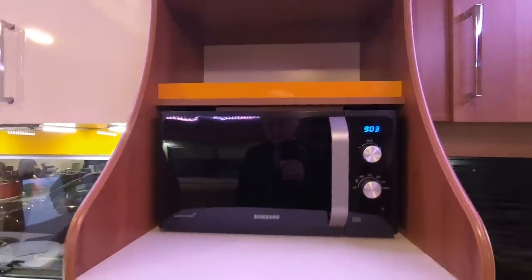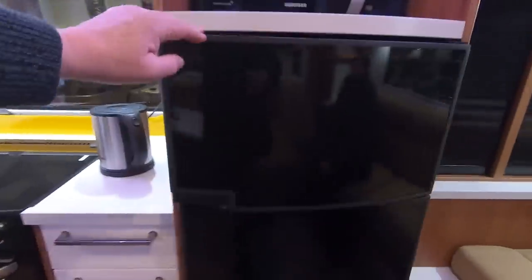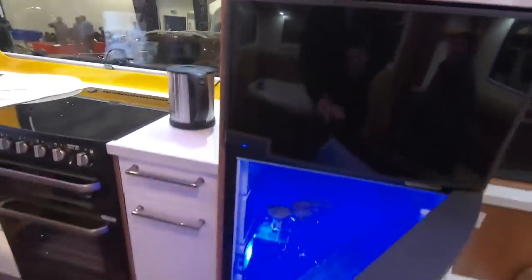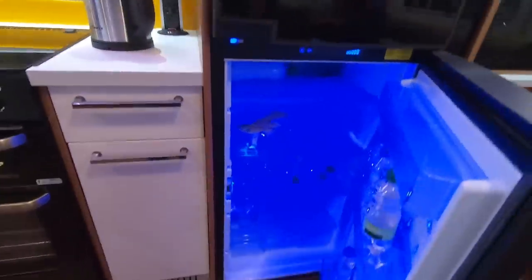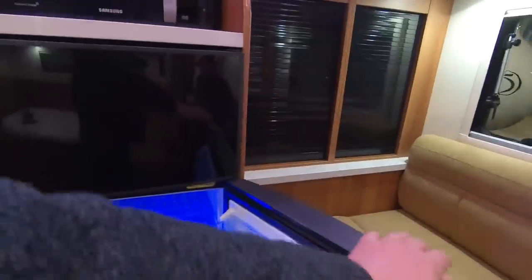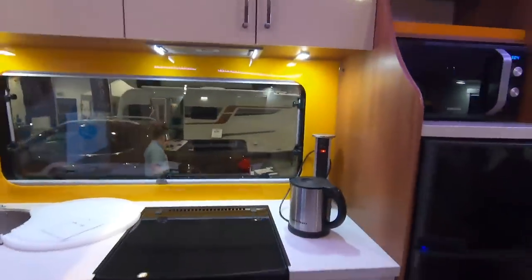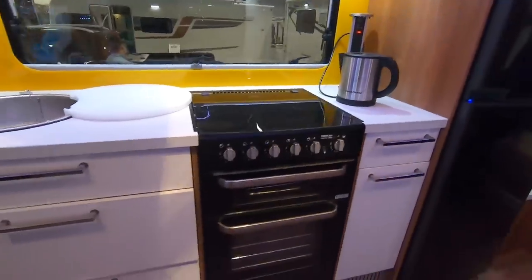Nice microwave oven there. This is our fridge — the one we recognise. Someone's been using this — we use it for tea and coffee. We don't stay in them, but we're using them, so this is just for tea and coffee. It's a bit of an expensive tea and coffee setup!